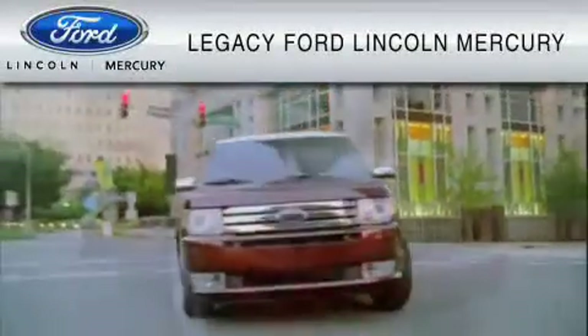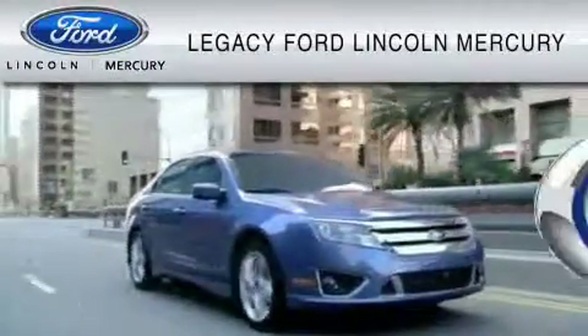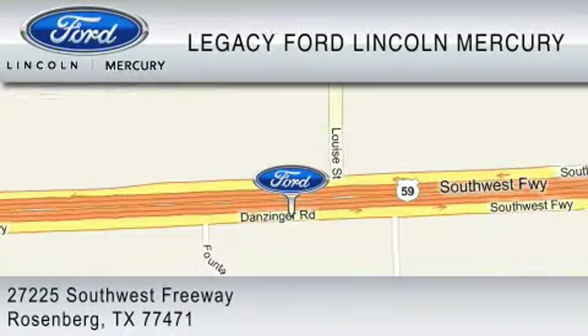Legacy Ford Lincoln Mercury is dedicated to do everything possible to ensure that the experience you have selecting your vehicle is as pleasant as possible. We are located at 27225 Southwest Freeway in Rosenberg.